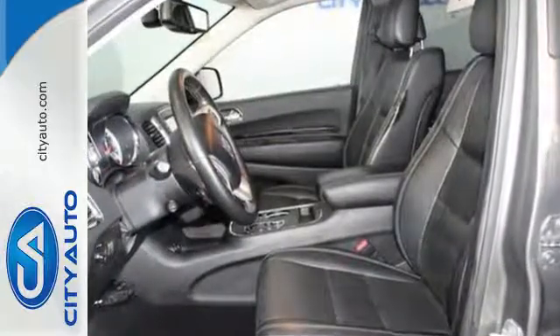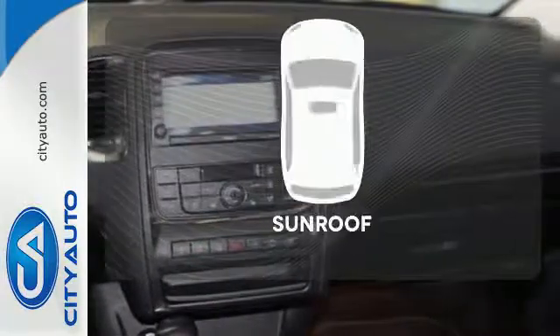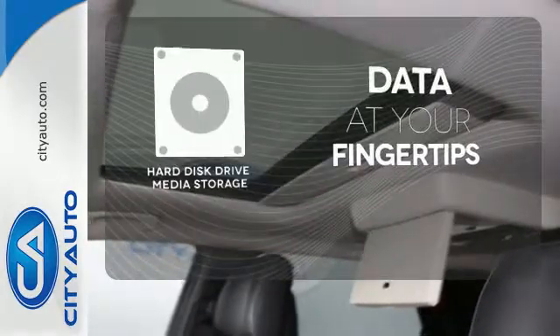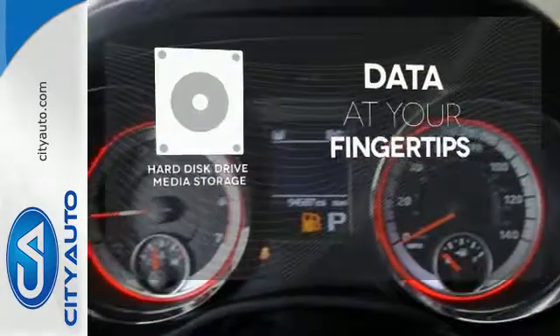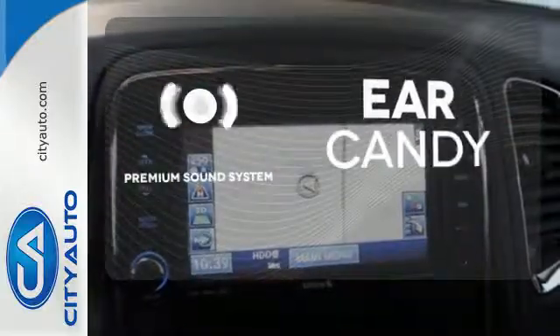You also get the convenience you need with its privacy glass, keyless entry, and cruise control. Get your daily vitamin D by opening up the sunroof. The hard disk drive media storage keeps pace with your entertainment and information demands, and the premium sound system gives you a rich listening experience.